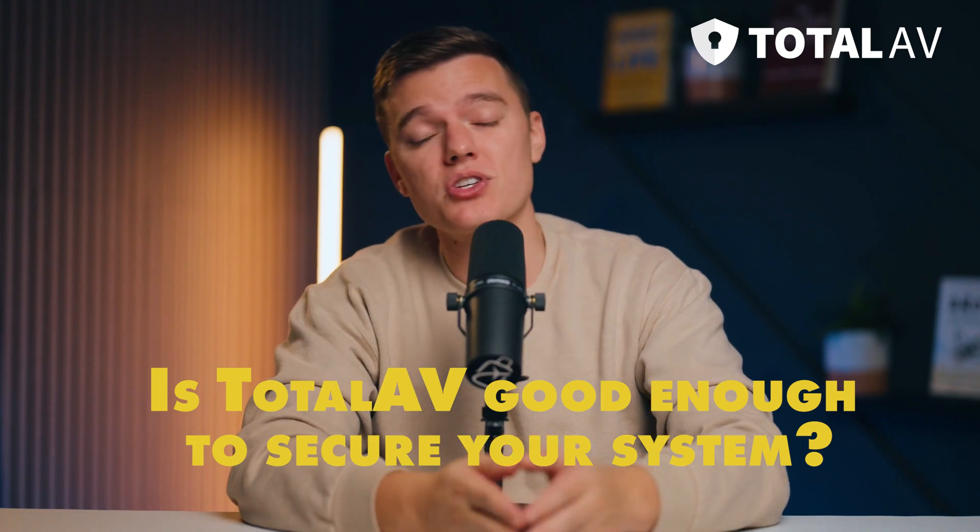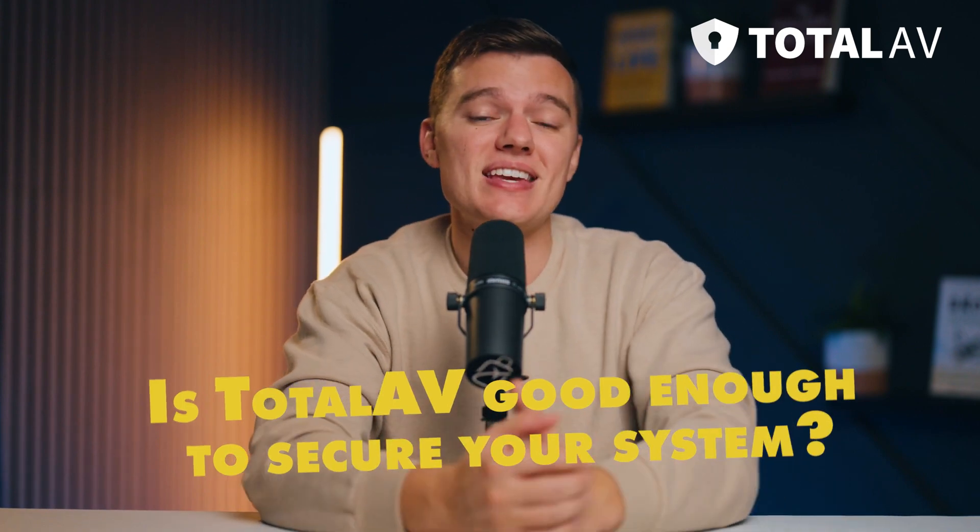Is Total AV good enough to secure your system? I think the easy answer here is yes. Total AV offers great malware and online threat protections to secure both PCs and Mac systems. Total AV's combination of advanced malware protections, web security, and added security extras like the VPN and password manager make it a very secure antivirus program that will suit the needs of most users. The added bonus of easy-to-use system optimization tools make Total AV a great option for users who want better system performance while protecting their computer from malware and other online threats.